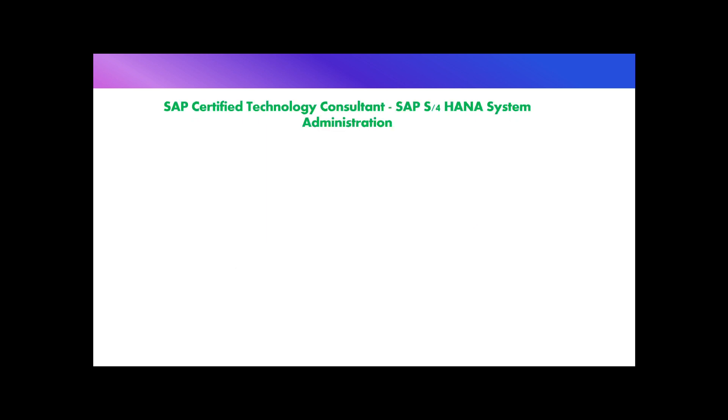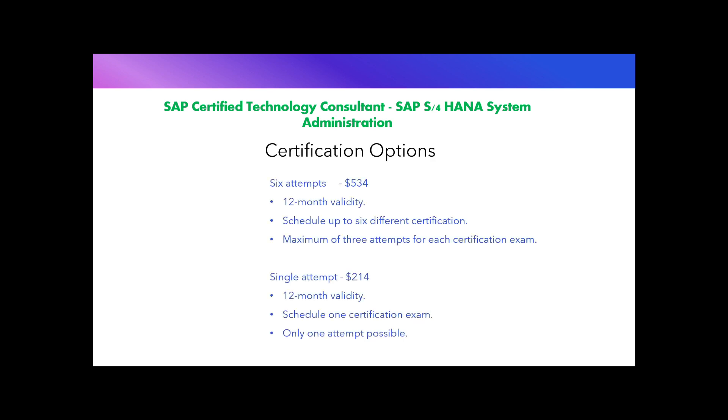The first certification is SAP Certified Technology Consultant SAP AS for HANA System Administration. During the recording, this certificate costs 534 US dollars for six attempts and 214 US dollars for a single attempt. The six-attempt option has a 12-month validity and allows you to schedule up to six different certifications, taking each exam up to a maximum of three times. The single attempt option is also valid for 12 months, with only one certification exam and one attempt.